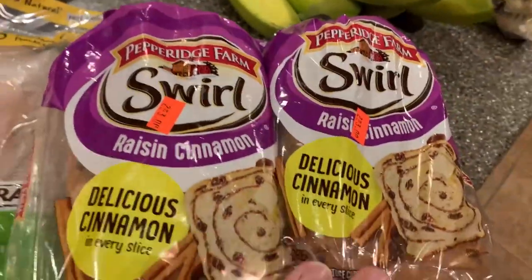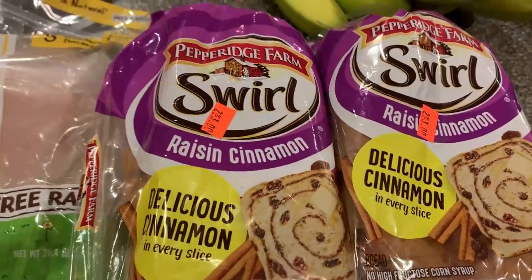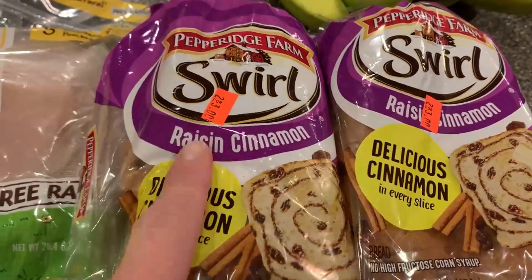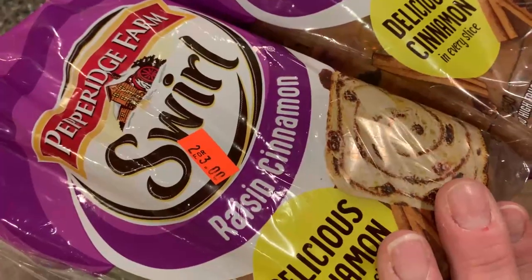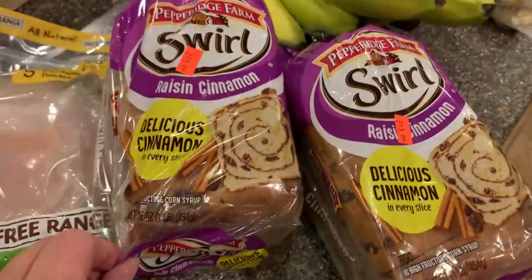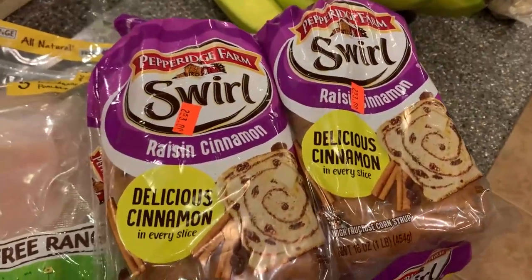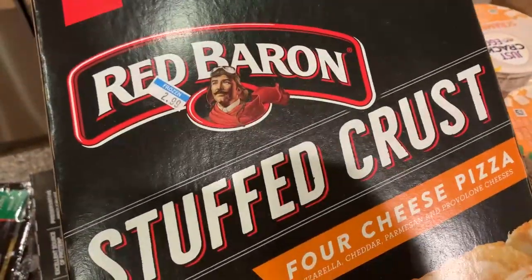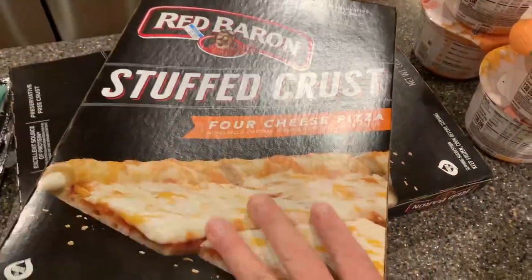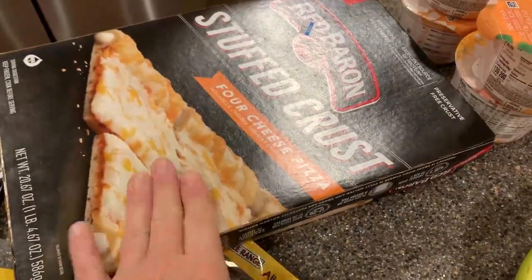Normally at my Sharp Shopper, this raisin cinnamon bread from Pepperidge Farm is $2.50, or two for five dollars. But today, because they're trying to move some stock, it's two for $3 — so these were $1.50 each. That is an excellent deal — you can't get that even at Costco. Then I found these Red Baron stuffed crust four cheese pizzas at $2.99 each, so that's going to be fun for pizza night. We can also add some pepperoni to these if we want.